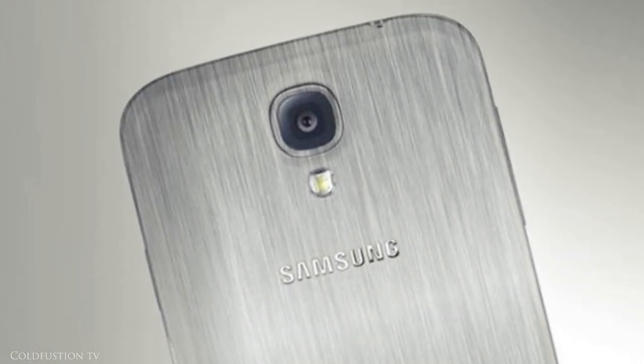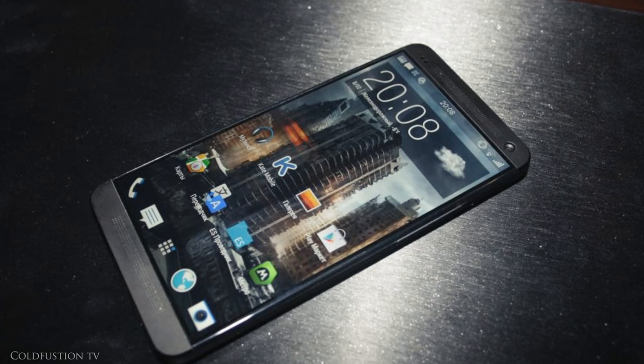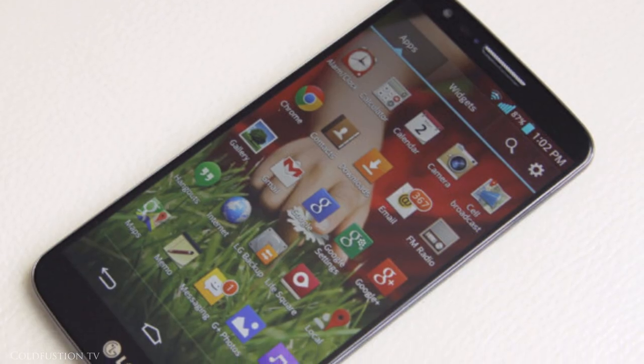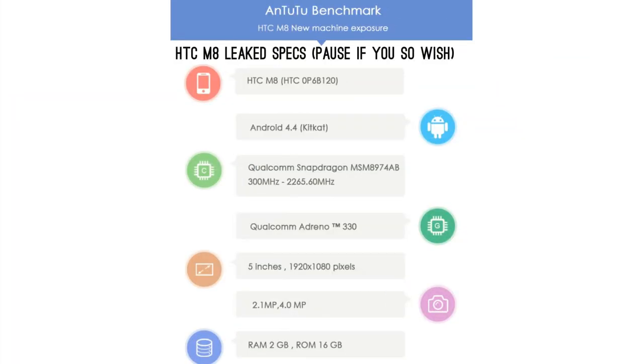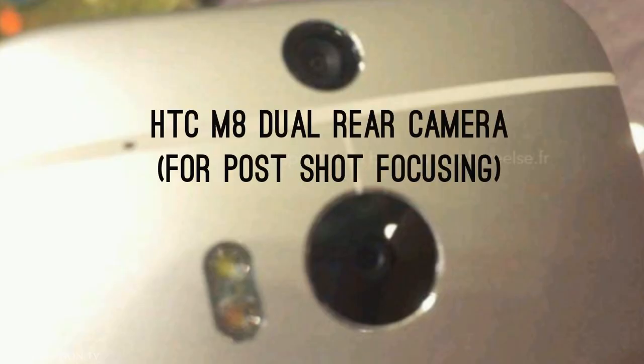This year we're about to see a barrage of new phones like the Samsung Galaxy S5, HTC M8, the successors of the HTC One, the LG G2 Pro and more. Each and every year they promise better performance, more software tweaks and sometimes even just gimmicks.